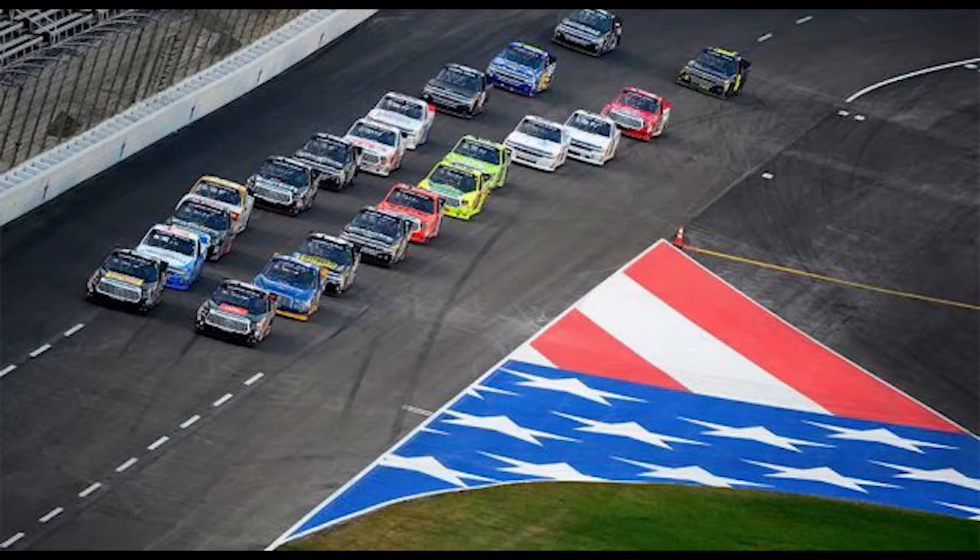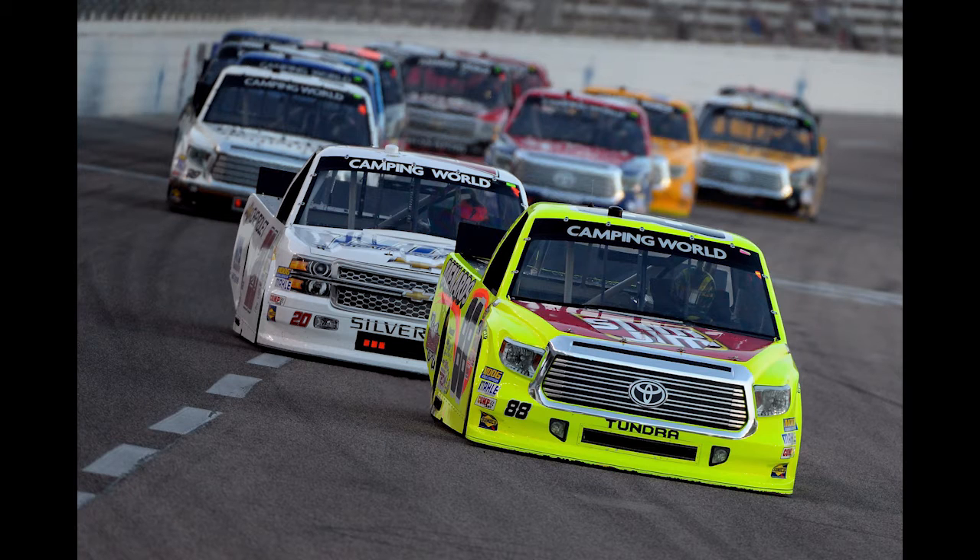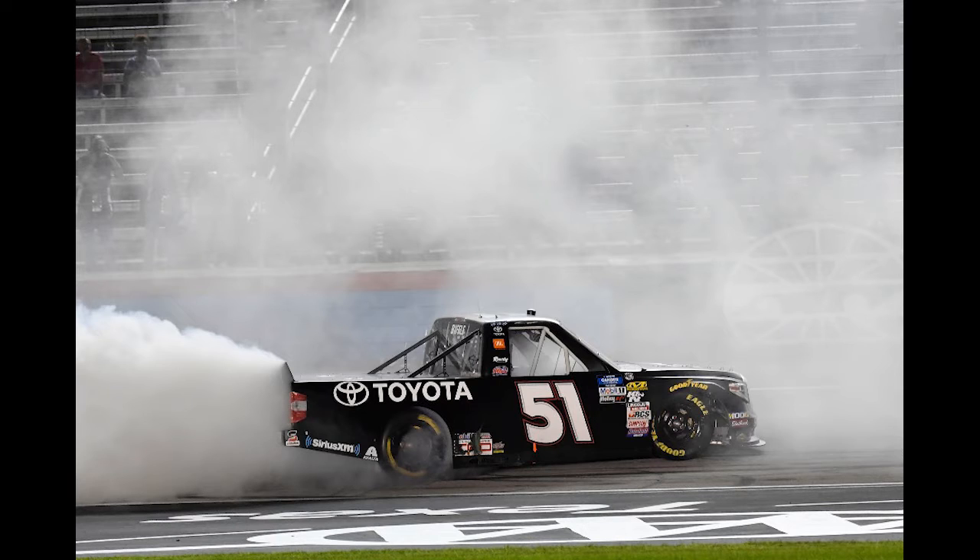Now we dig into the truck series, which will be Sunday morning. We've got the Speedycash.com 400. It's a 250-mile race. Stages one and two are 40 laps each, and the final stage is 87 for a total of 167 laps. Most wins by a manufacturer here is Toyota with 10 wins. So guys, who's your pick to win here on Sunday morning? Nick, let's start off with you.